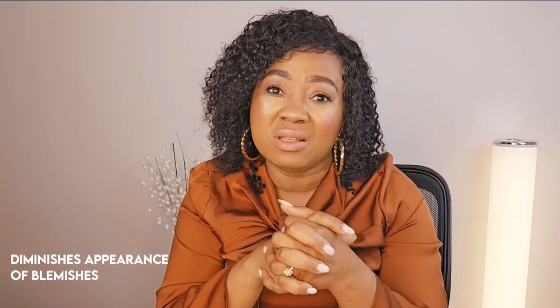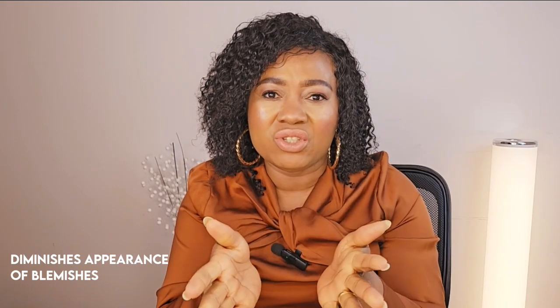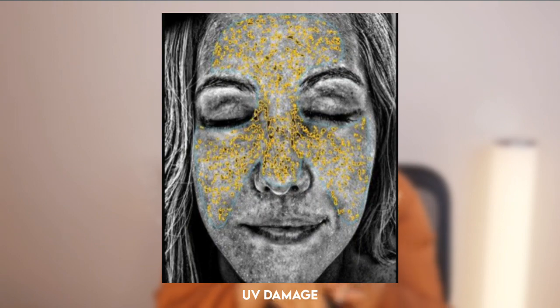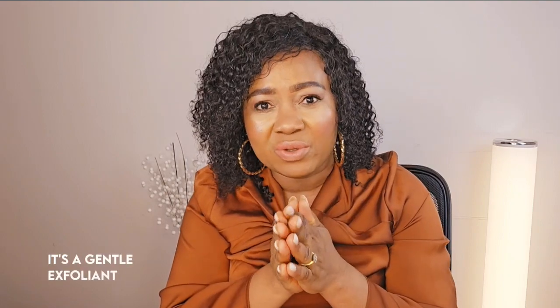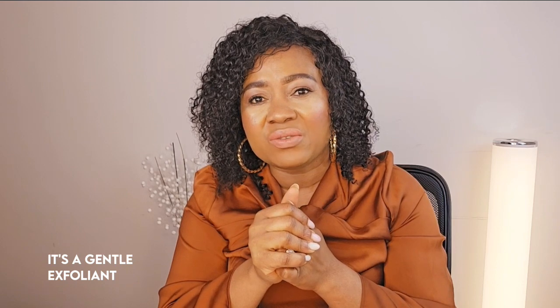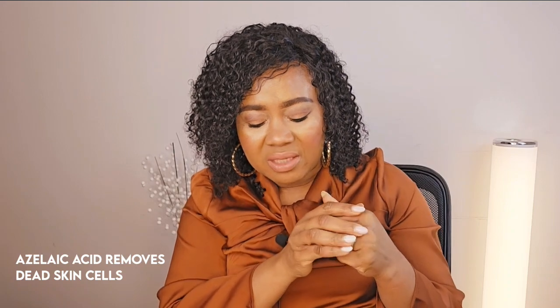Another benefit is it can diminish the appearance of blemishes. When we talk about blemishes, we talk about dark spots, UV damage, sunspots, skin discoloration, and even melasma — yes, it can help to diminish the appearance of melasma. Remember, when it comes to skincare products you have to be consistent. It is also a gentle exfoliant — because it's an acid, it removes dead skin cells, which are culprits in acne breakouts, dull-looking skin, dryness, and even premature aging signs.